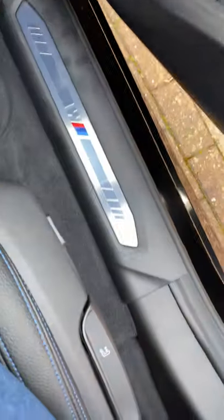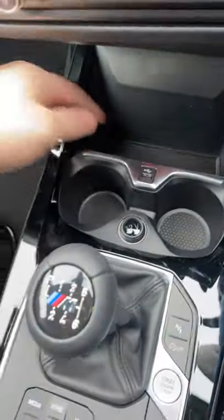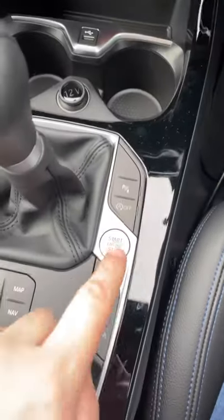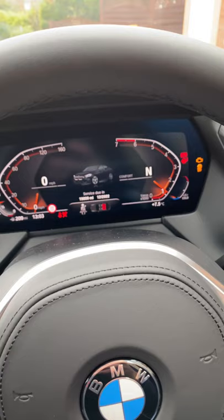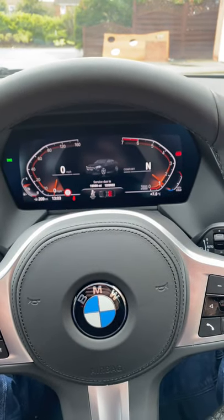In the sides of the doors we've got the M Sport trim. There are a couple of cup holders as well as a place for your key. As I mentioned, it's keyless start - put your foot on the clutch, push the button, and away we go. All bells and whistles on there.